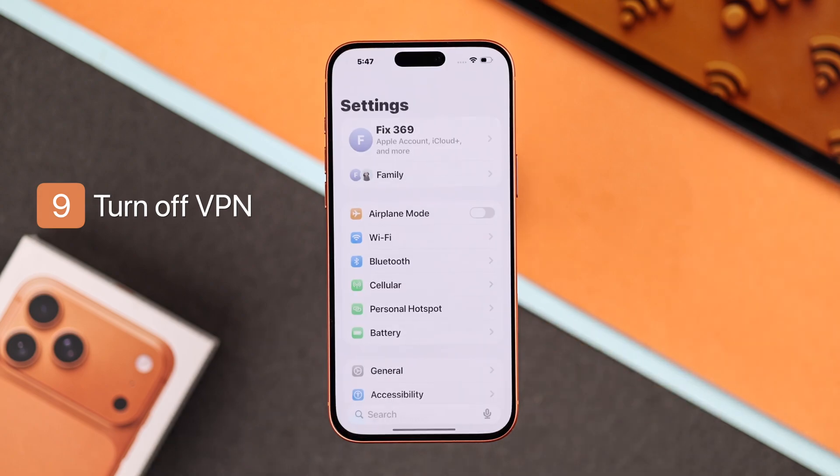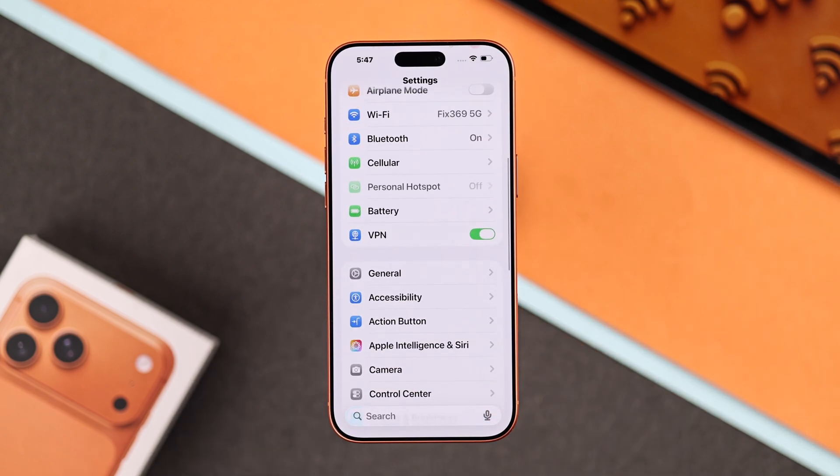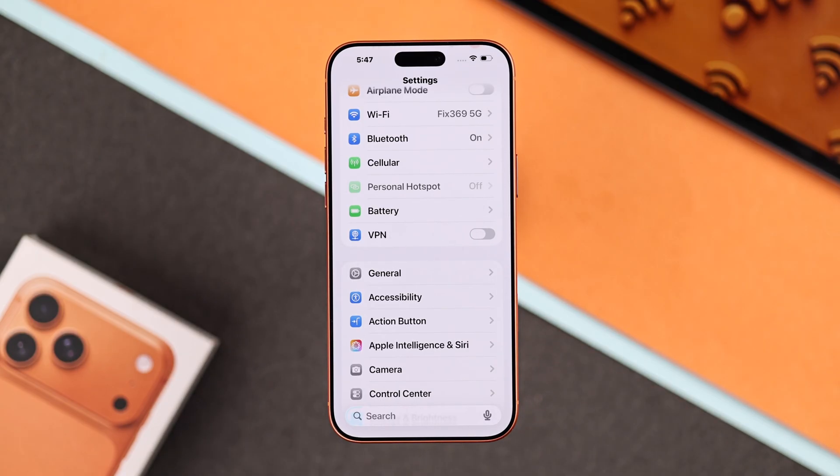You can simply contact your ISP and they will do it for you. And on your smartphone, you should also check whether you have VPN enabled or not, especially if you use a VPN that comes with a kill switch. So just toggle the VPN off from the settings, and then try using your Wi-Fi.